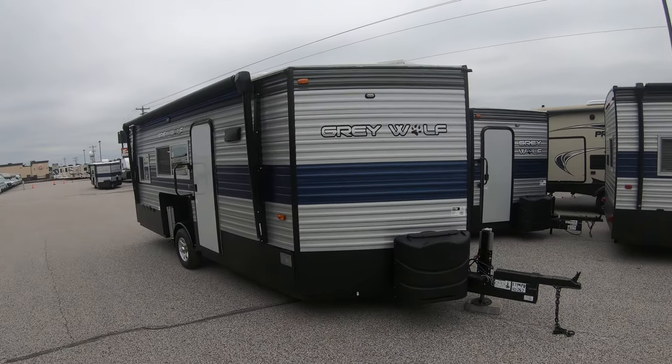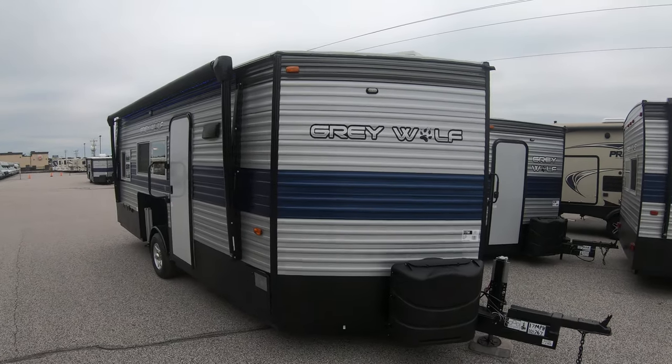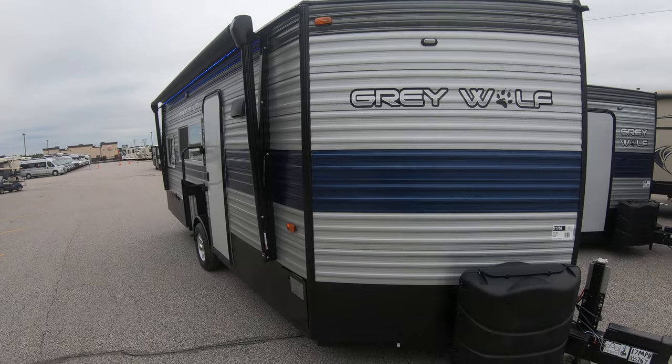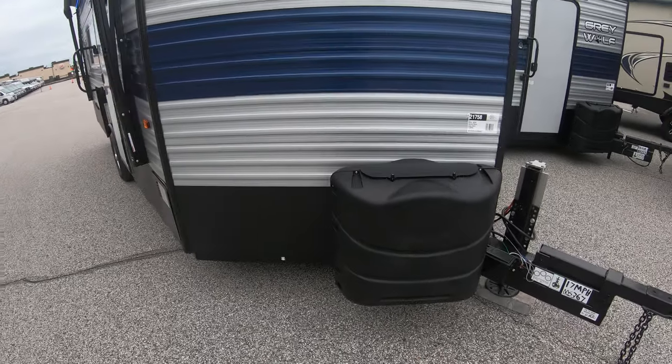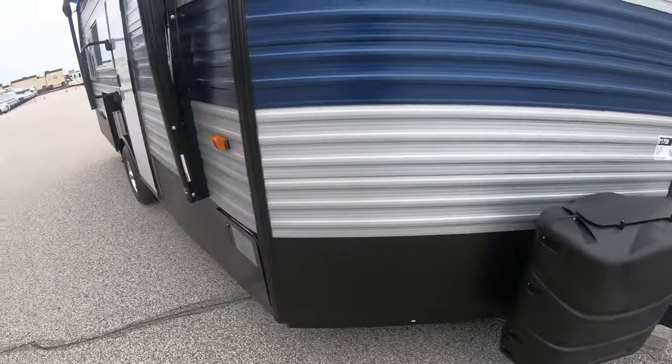The first thing you're going to notice on the 2020s is the new color scheme. We have the light gray and blue aluminum exterior, a black rock guard on this one, and then two 30-pound propane tanks that we fill up for you before you go.